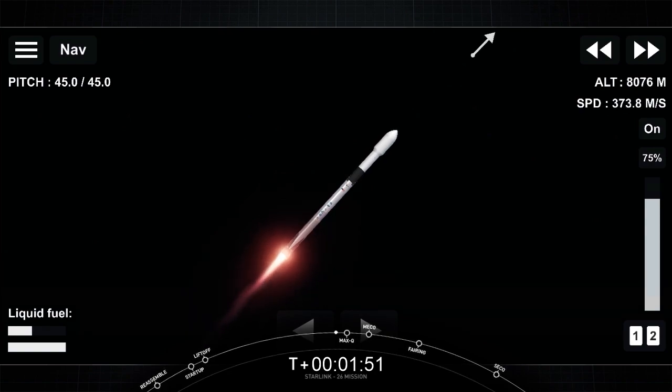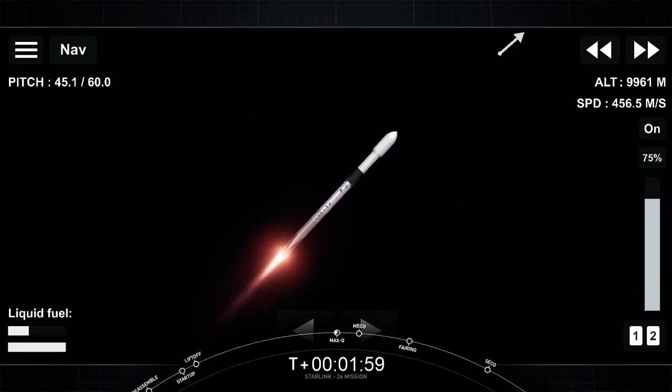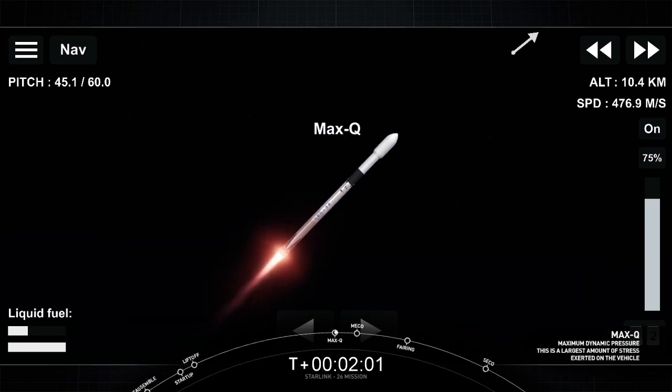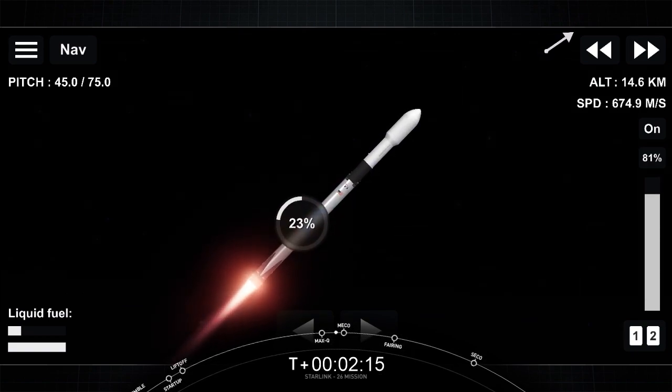Falcon 9 is following a nominal trajectory. We're 30 seconds away from those events. Falcon 9 continues to be on nominal trajectory. Max Q. We've successfully crossed the max Q threshold. We're throttling our Merlin engines back up. As the atmosphere gets thinner and thinner, the stresses on the vehicle continue to diminish. Shortly after these three events, our fairing will deploy and expose the Starlink satellites to the vacuum of space.